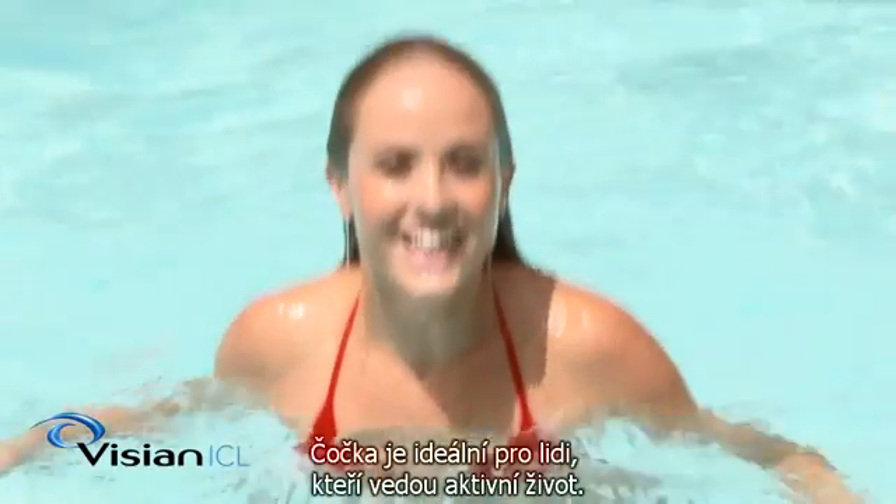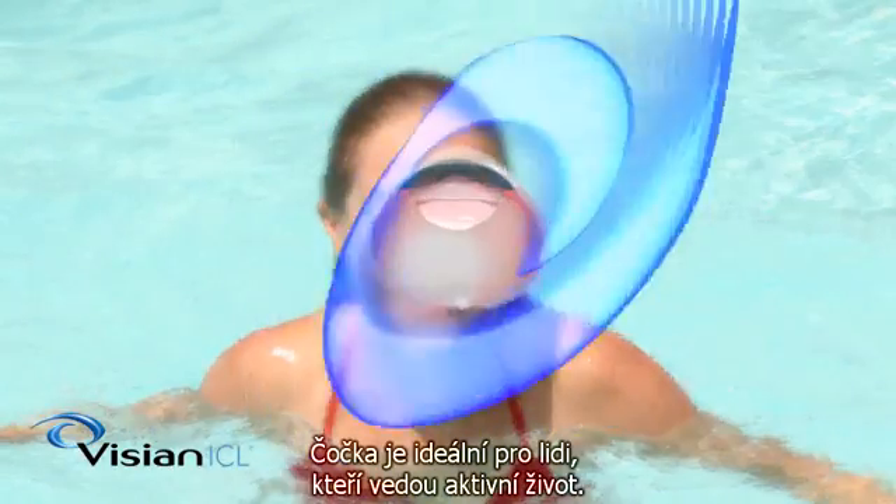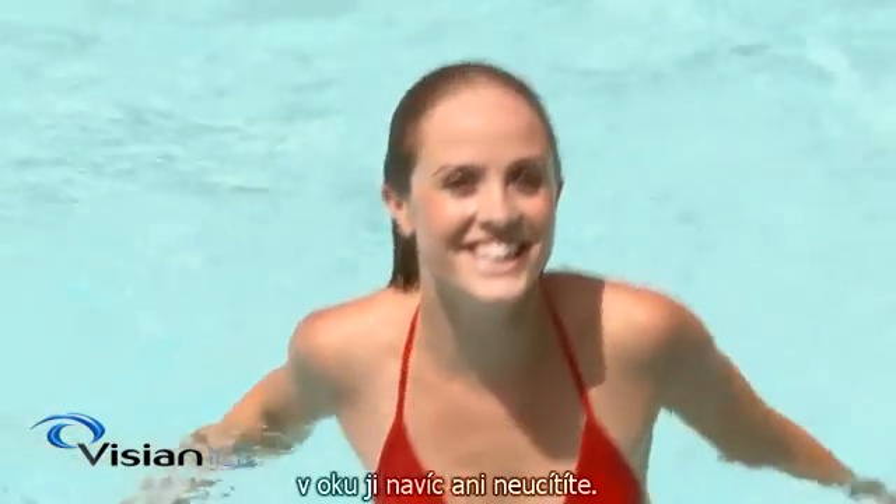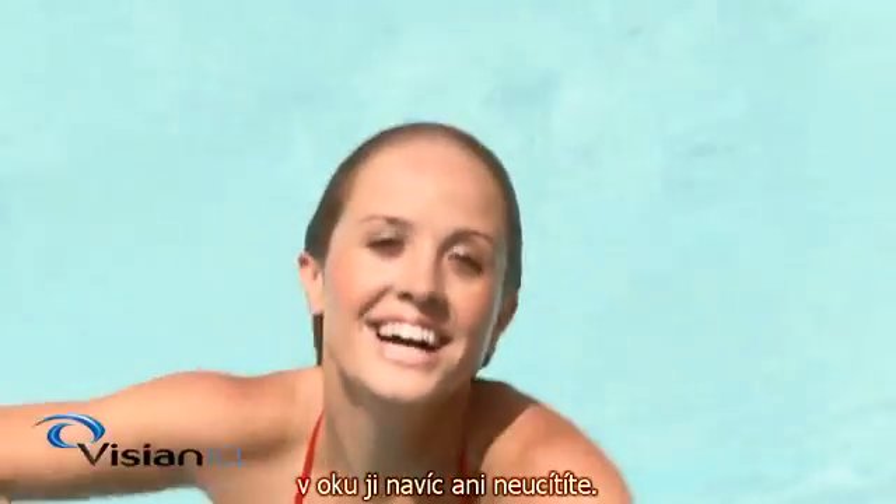The Vizion ICL is ideal for those with an active lifestyle. It sits behind the iris, the colored part of the eye, and in front of the natural lens. When implanted, the lens is completely invisible — you won't be able to see the lens in your eye and neither will anybody else. And unlike contact lenses, you also won't be able to feel the lens in your eye.